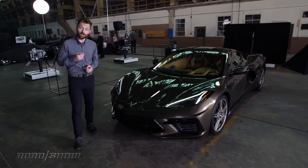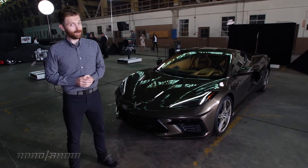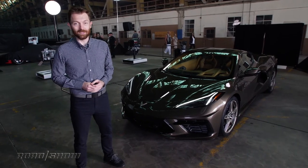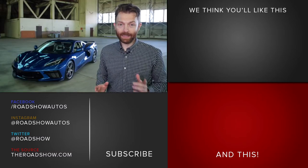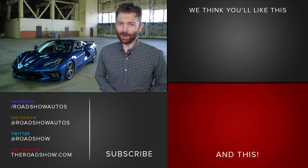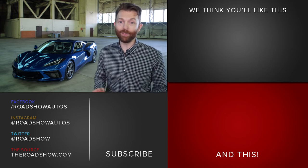But we've still got two big questions. Number one, how much is it going to cost? And number two, what's it going to be like to drive? I look forward to getting answers to both of those in the coming months. That's what I think about the new Corvette C8, but let us know what you think in comments. Is mid-engine a good thing? And what about that interior? Don't forget to like and subscribe and check out theroadshow.com for all the details.